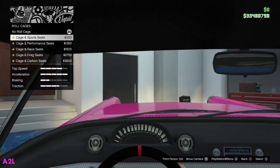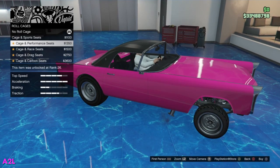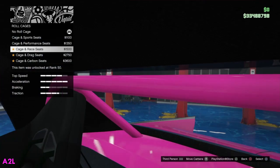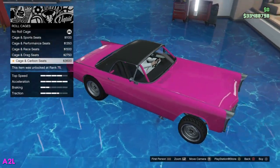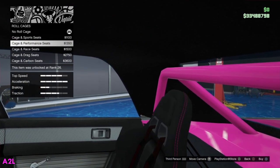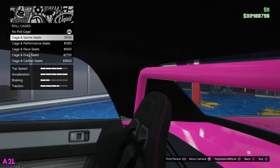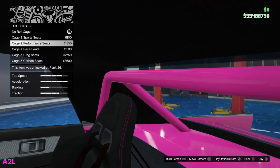Let's come back to that roll cage. I'm going to go to the inside view. We got this big cage with sports seats, cage performance seats — it adds a little bit of a bar onto the back — cage and race seats, cage and drag seats — full on roll cage there — cage and carbon seats. I want to know if my secondary changes added all those carbon seats. I do see the pink lining there, that's pretty cool. And the cage and sports seats — I think I'm going to go with that one. I see that pink lining on there, I really like that. We'll do that one for now.